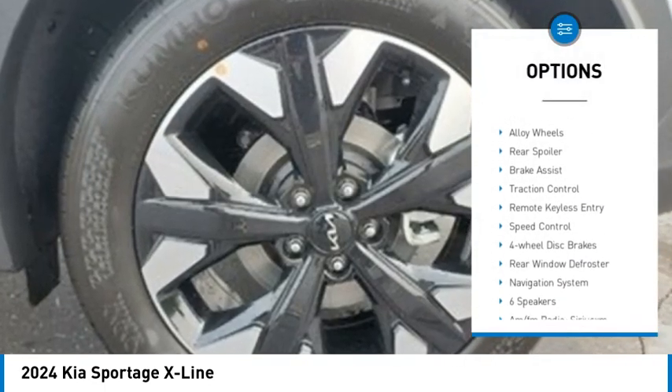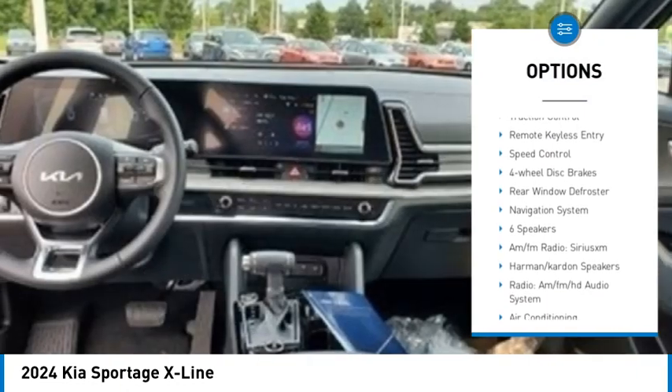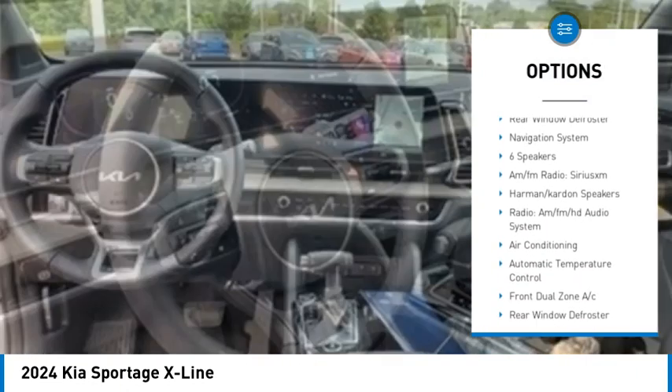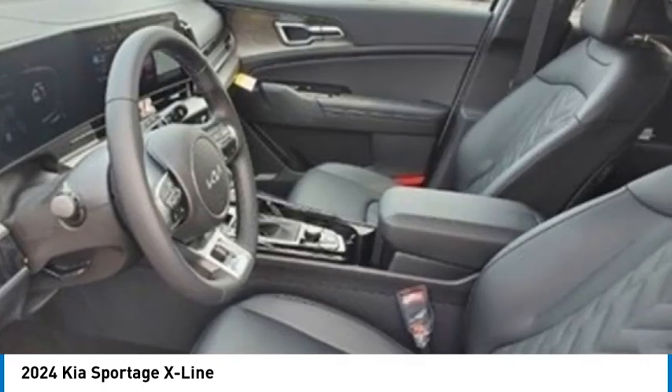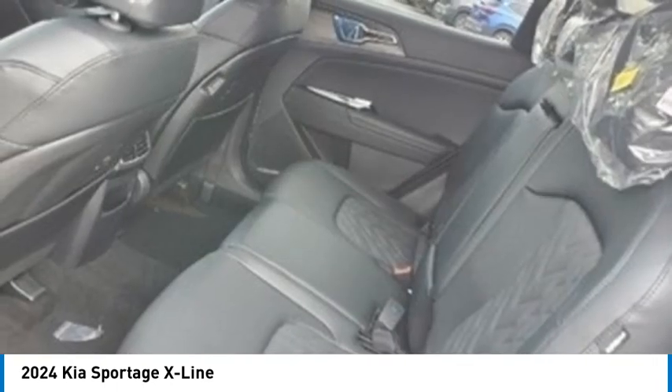Rain sensing wipers, electronic stability control, alloy wheels, rear spoiler, brake assist, traction control, remote keyless entry, speed control, four-wheel disc brakes, rear window defroster.